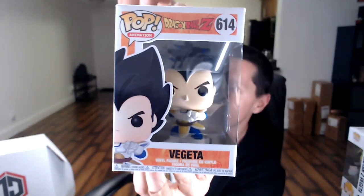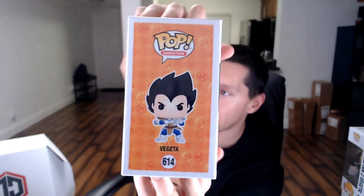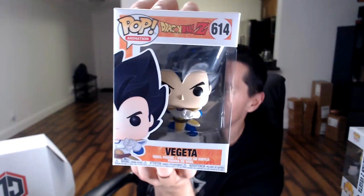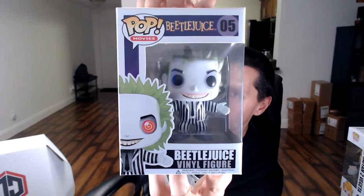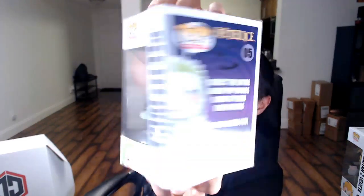Third common: we got the regular Vegeta. Already have this one, so he'll be going in the sale or trade pile. Definitely a cool one to get — his head is huge in this one. Last common in the Chalice box: we got what I think is an older Beetlejuice. Not too much in value — it's from 2018. I'm pretty sure that was older but I guess I'm wrong.